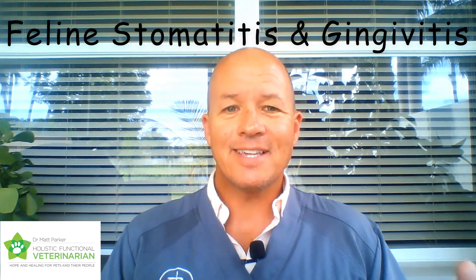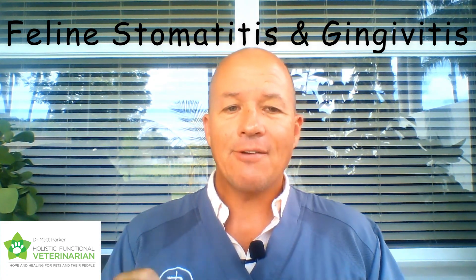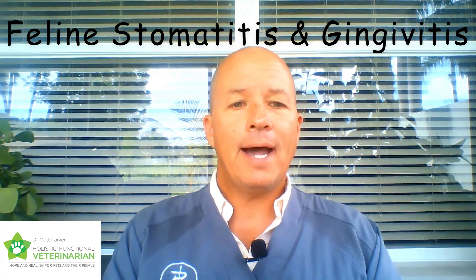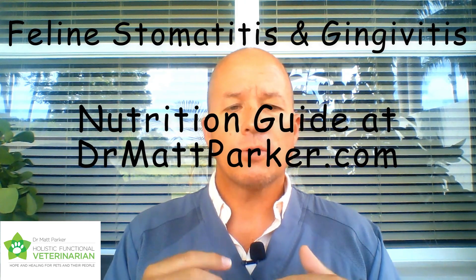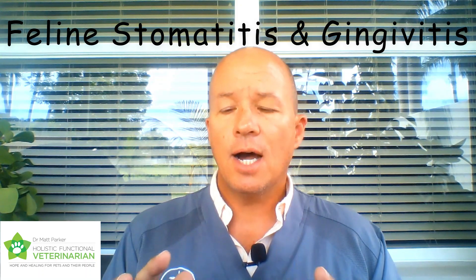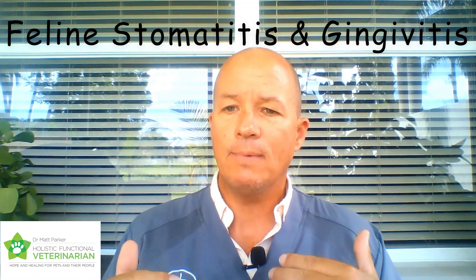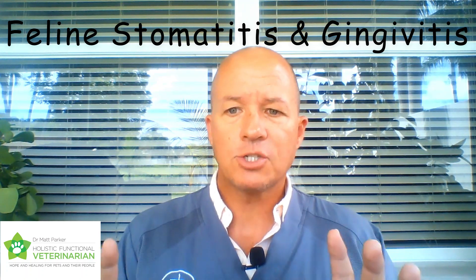The hardest part is convincing the cat to eat clean, healthy, raw food after they've become addicted to high-carbohydrate sugar kibble. For more detail, I have videos about Pottenger's cats, and there's a nutrition guide on my website. Both will help you better understand the importance of nutrition and what I mean by raw food, because it's not just meat from the grocery store — it's way more complex than that. You can't just go to the grocery store and buy raw meat.